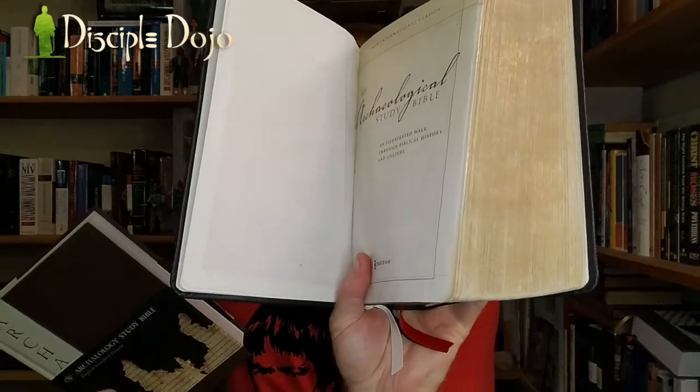Today we're going to take a look at the Archaeology Study Bible — not to be confused with the Archaeological Study Bible, which we've reviewed in another video, so go check that one out if you've missed it. This is the Archaeology Study Bible by Crossway.